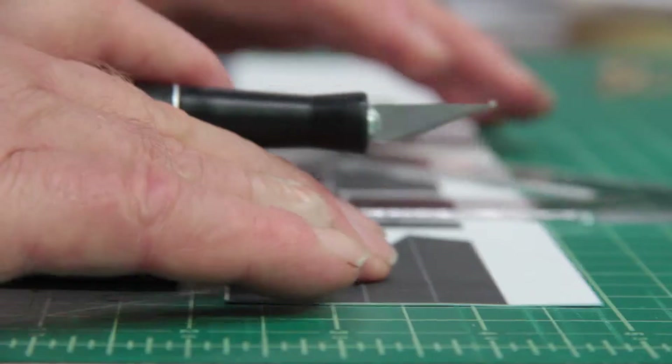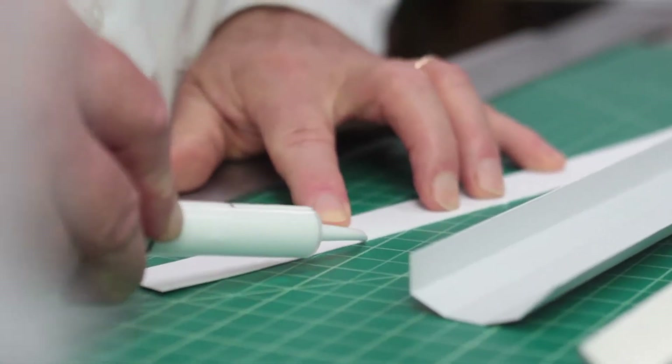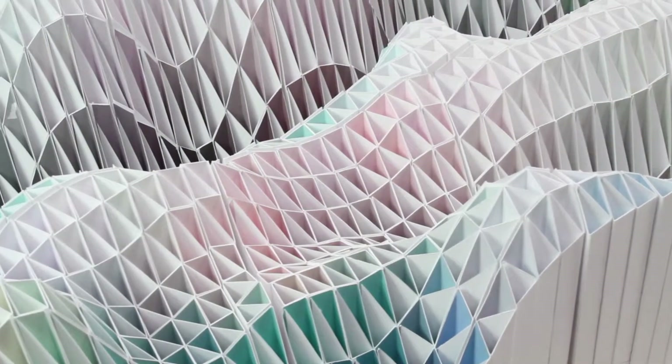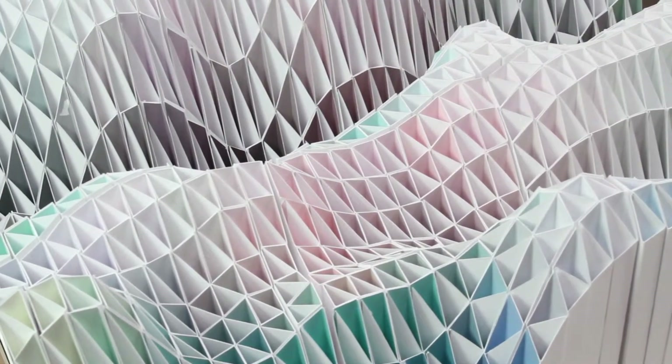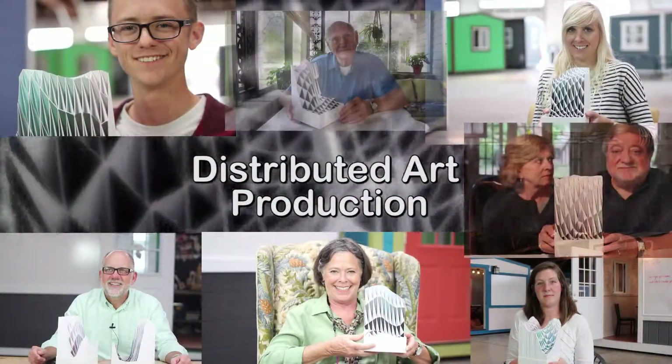Each element will be cut, folded, and glued into final shape by hand. In order to accomplish this monumental task, we will employ a process of distributed art production.